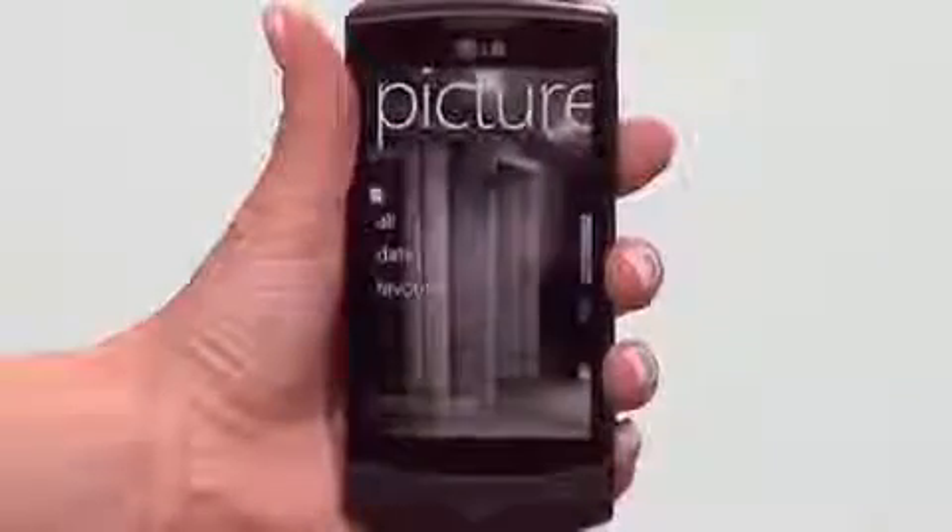With the Pictures Hub, the Optimus 7 reinvents the snapshot. You can go from pocket to picture in seconds, even when the phone is locked. This means you'll be able to catch spontaneous moments when they happen in stunning high definition. No more fumbling with camera features while once in a lifetime photo ops happen.